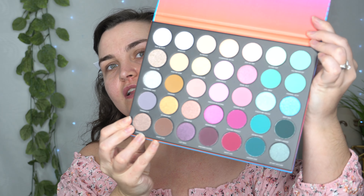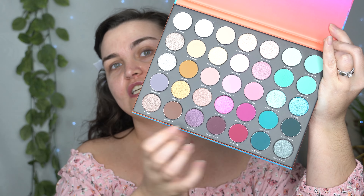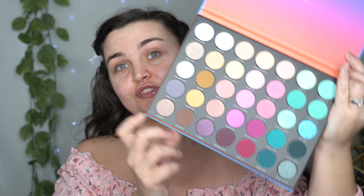Hey you guys, what's up? I just received my 35S palette in the mail. I am excited. I really want to do a really pretty look — I think I'm going to do like a pink and a teal look. This is the palette if you have not seen it yet. It's the Sweet Oasis palette. It's so pretty. I love all the blue shades and the pink shades. I'm really excited to try this.